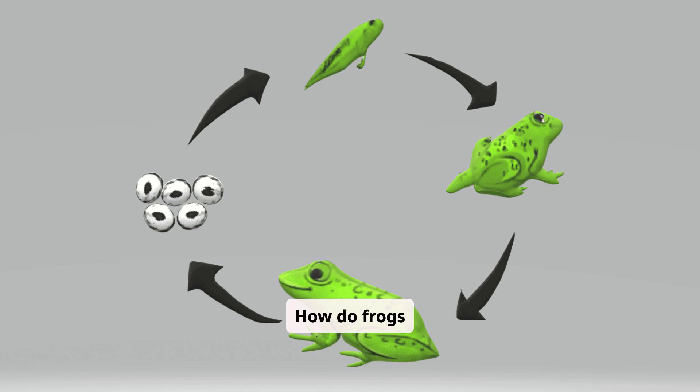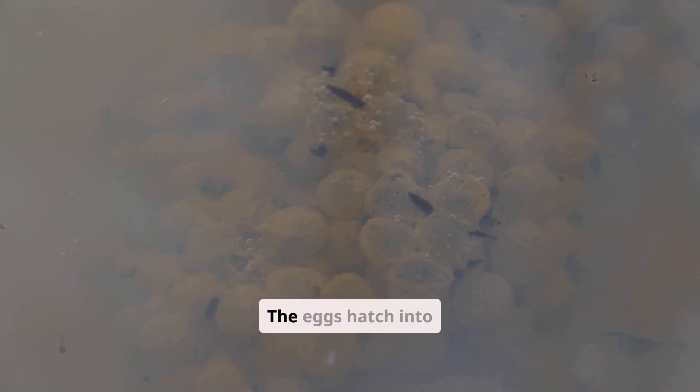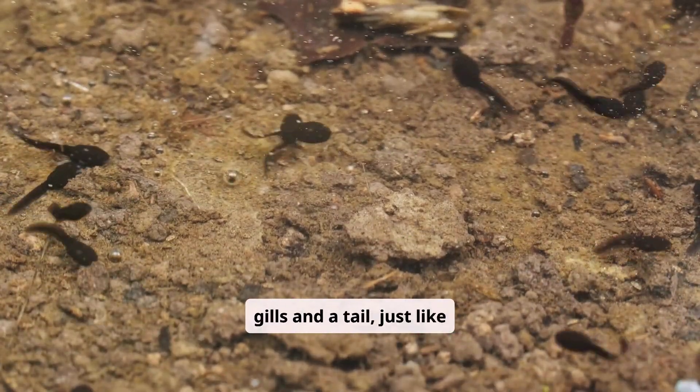How do frogs grow? Frogs go through a special process called metamorphosis. They begin as eggs laid in water. The eggs hatch into tadpoles, which have gills and a tail, just like fish.